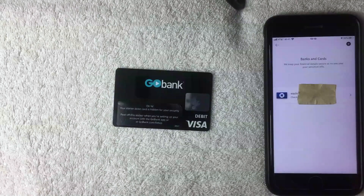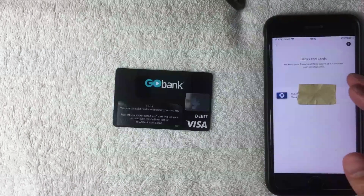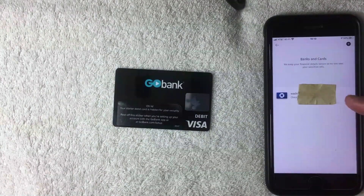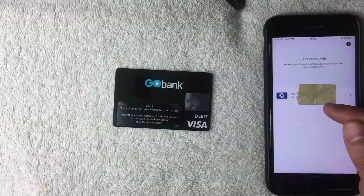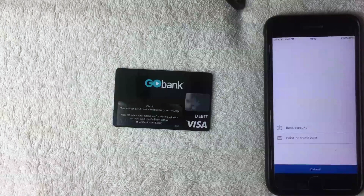The 'Banks and Cards' screen shows all the payment methods already associated with your PayPal. For me, I only have my Chase account listed. To add another debit or credit card, click the button on the top right — it's a black button with a plus sign.